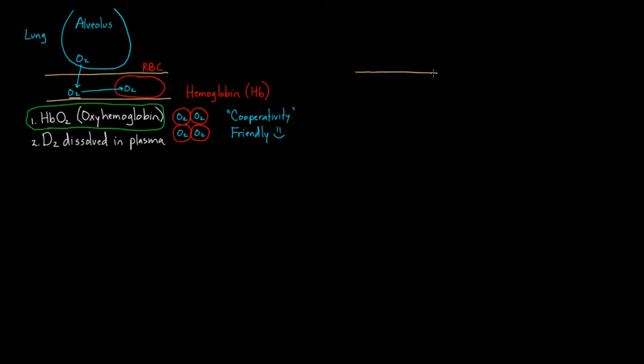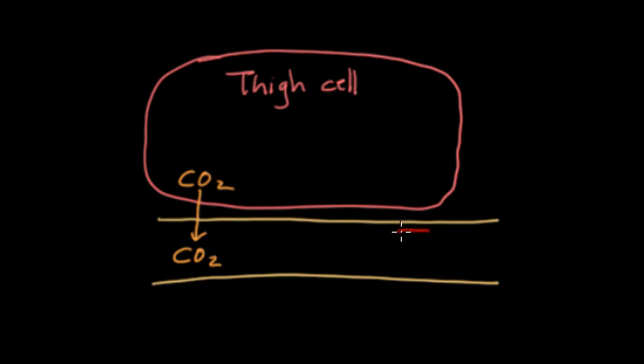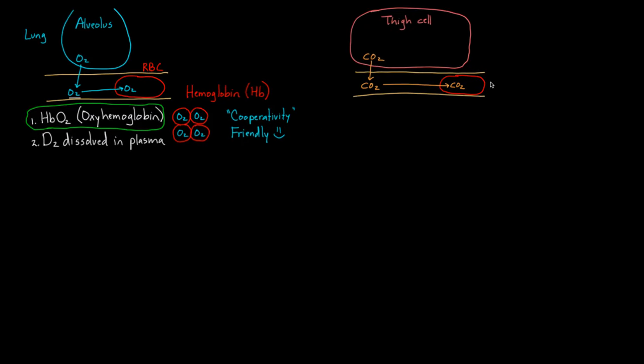This red blood cell goes off to do its delivery — let's say it's delivering oxygen to a thigh cell in your upper thigh. This thigh cell has been making CO2. Remember, sometimes we think of CO2 as being made only when the muscle's been working, but cellular respiration is always happening. So this red blood cell has moved into the capillary right by this thigh cell, and some CO2 is going to diffuse into the red blood cell.